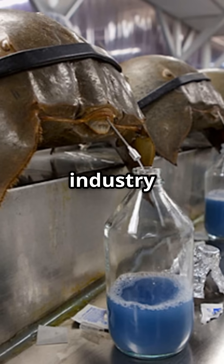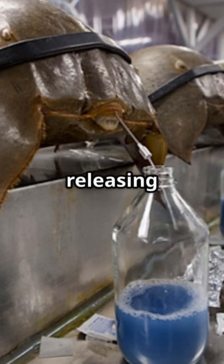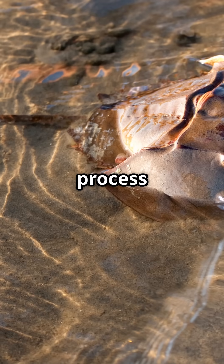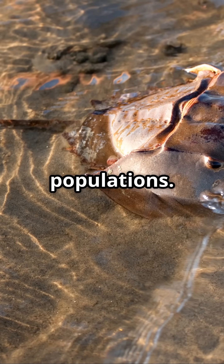Every year the biomedical industry collects thousands of crabs, carefully taking some of their blood before releasing them back into the wild. But this process isn't perfect, and it's putting pressure on horseshoe crab populations.